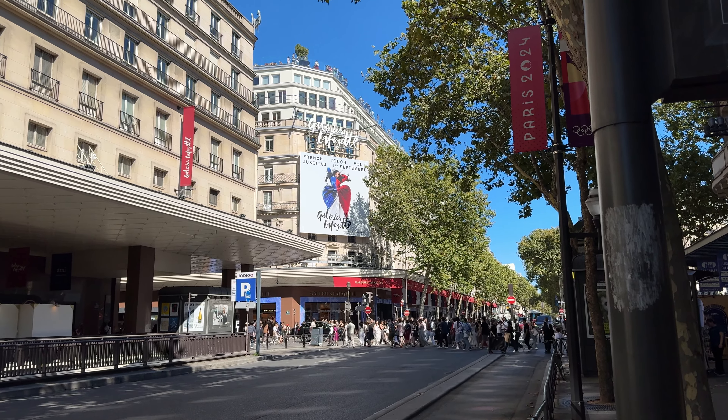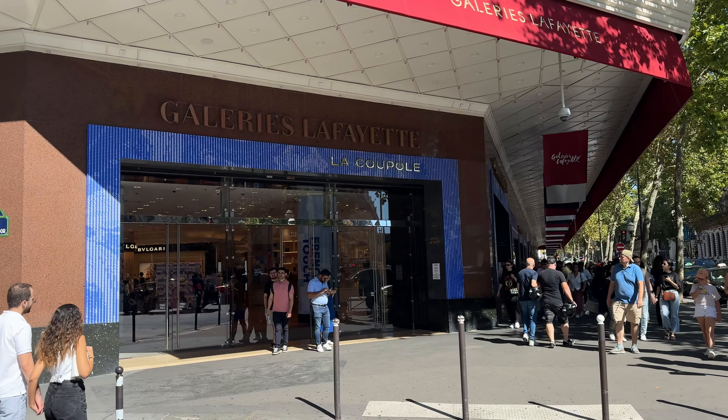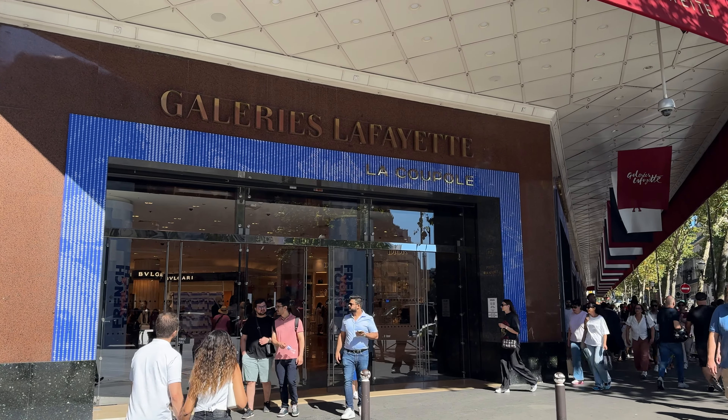There's another mall next to Galeries Lafayette, so make sure to go to the right one, otherwise you can spend a lot of time going up the wrong mall. There's Galeries Lafayette and the rooftop is right up there. This is one of the main entrances to enter the mall.